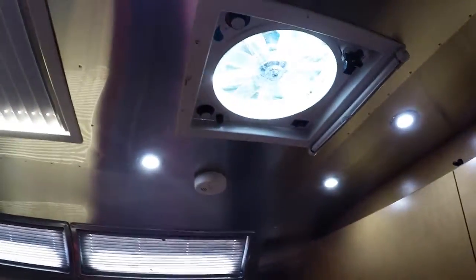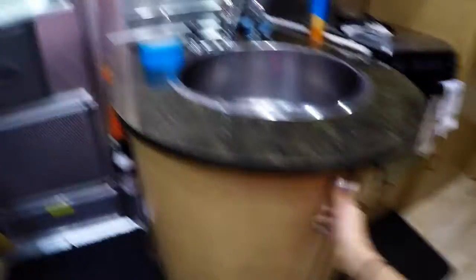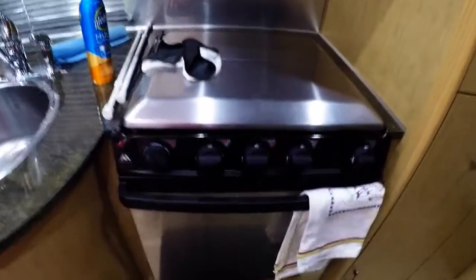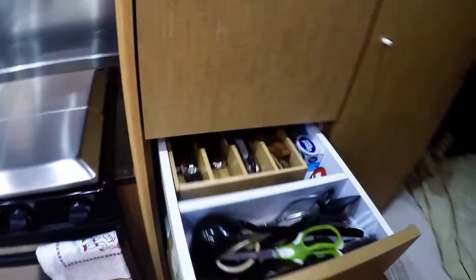Over here we have the kitchen area, we have more cabinets, we have our sink, and down here is where we have our trash. Over here we have our stove and down here is where we keep our cans. Going this way we have our pantry — we already have a lot of food in there — and this is where we keep our silverware and pots and pans.